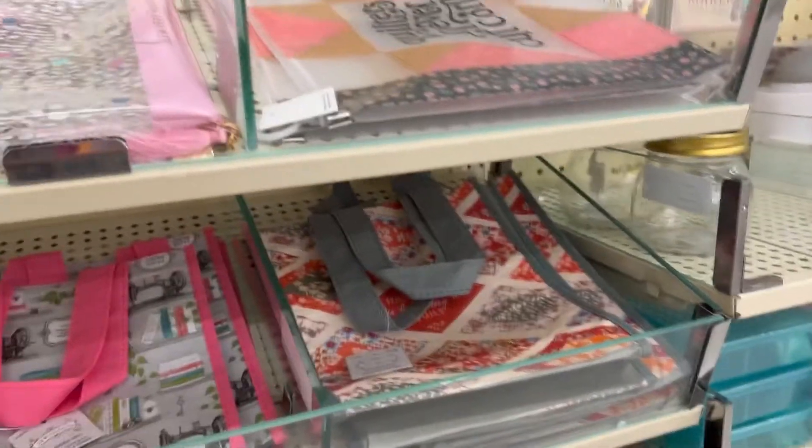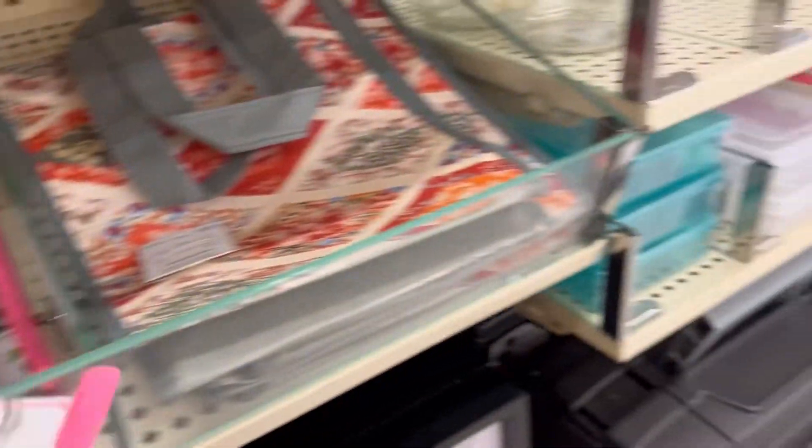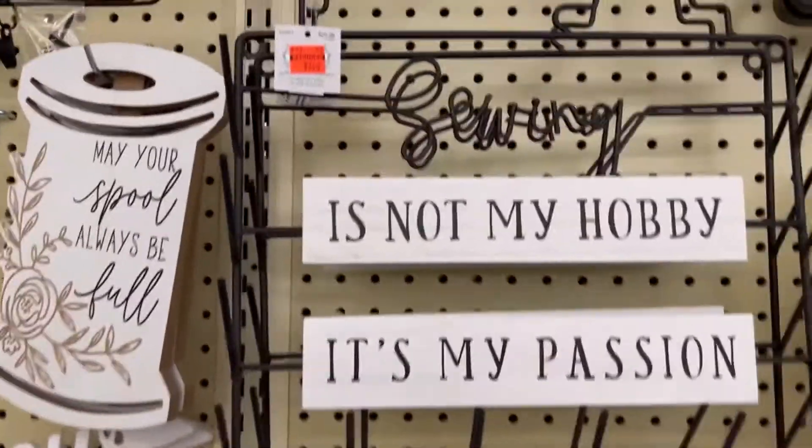Here I was checking to see if any of these little bags were marked down on clearance — they are not, but they are Sewology, so half price. Sewing is not my hobby, it's my passion.